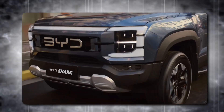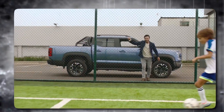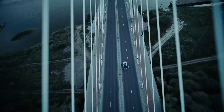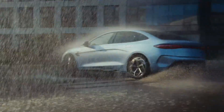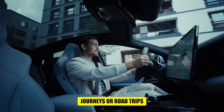Another big advantage of this hybrid system is that it helps to extend the overall range of the vehicle. Since the car can use the electric motor for short trips and the gasoline engine for longer ones, you don't have to stop to charge the battery or refuel as often. This means fewer stops and more time on the road, which is perfect for long journeys or road trips.